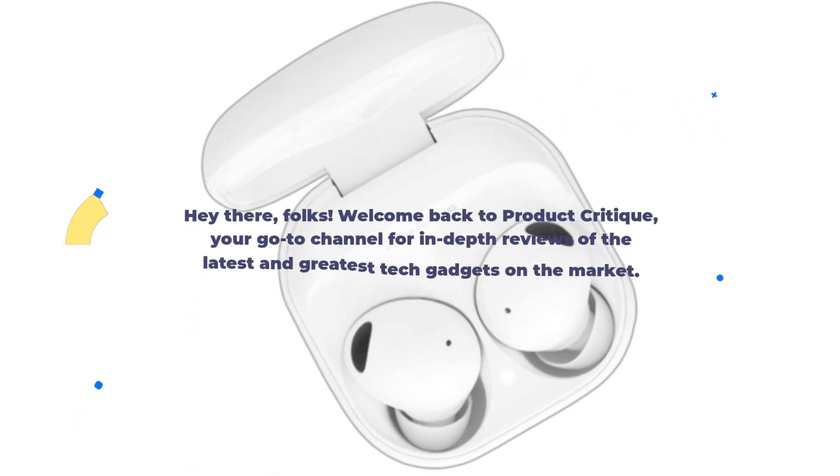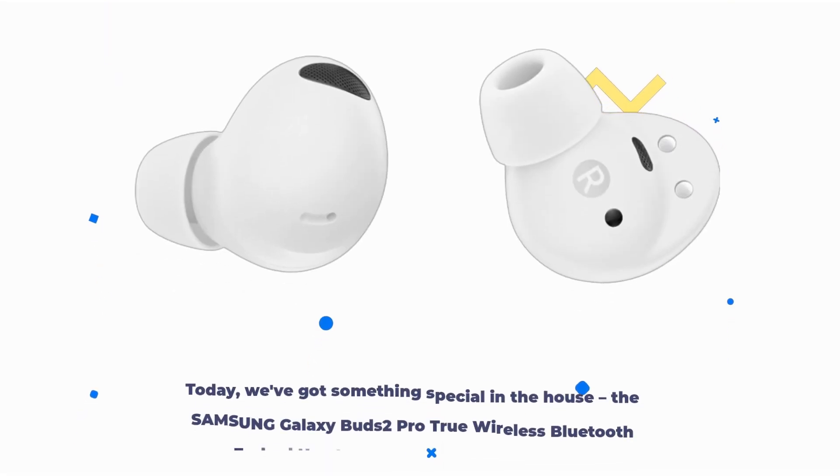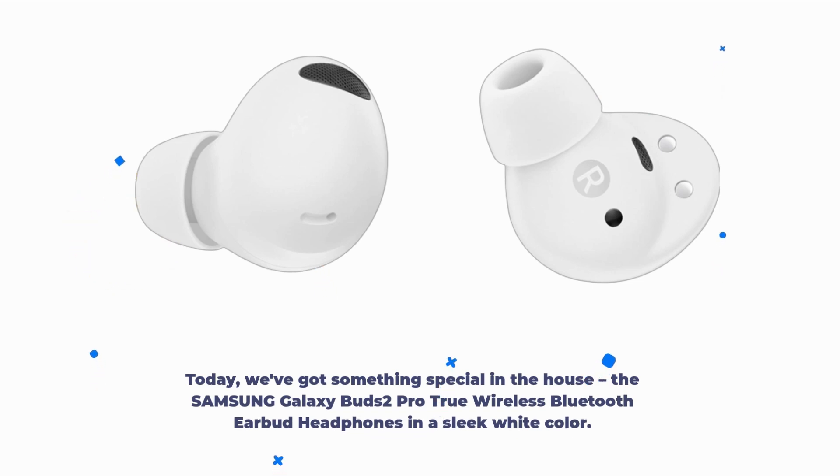Hey there, folks! Welcome back to Product Critique, your go-to channel for in-depth reviews of the latest and greatest tech gadgets on the market. Today, we've got something special in the house: the Samsung Galaxy Buds 2 Pro True Wireless Bluetooth Earbud Headphones in a sleek white color.